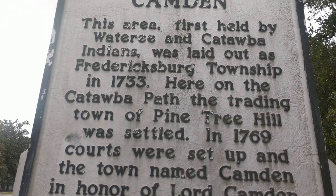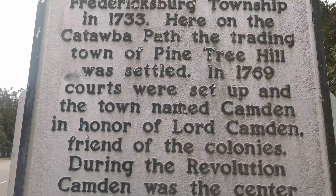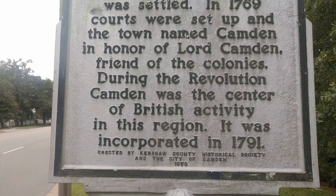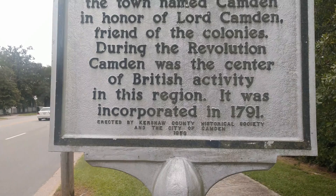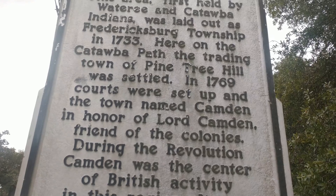That's definitely worth mentioning — a little bit of history on Camden. It says: this area, first inhabited by Wateree and Catawba Indians, was laid out as Fredericksburg Township in 1733, here on the Catawba Path. The trading town of Pine Tree Hill was settled in 1769. The courts were set up and the town named Camden in honor of Lord Camden, friend of the colonies. During the Revolution, Camden was the center of British activity in the region. It was incorporated in 1791. Some history I've read says the Indians were here as early as the 1400s to 1500s, and some say over 2,000 years ago.